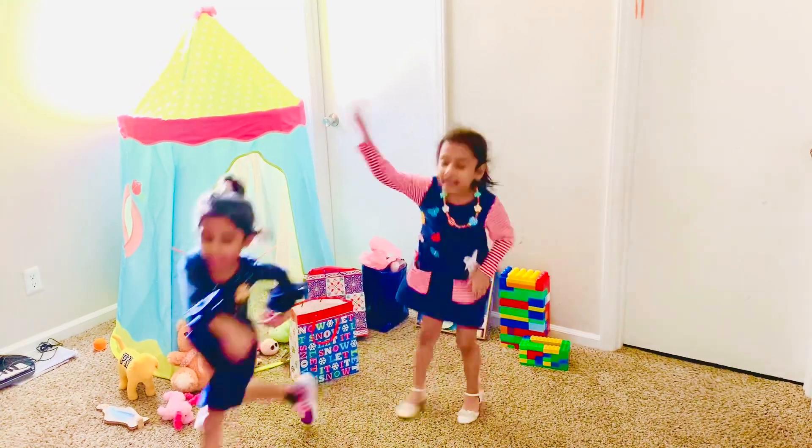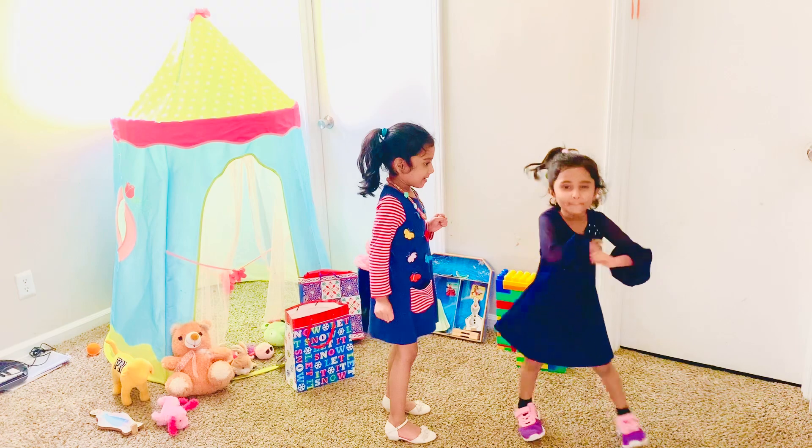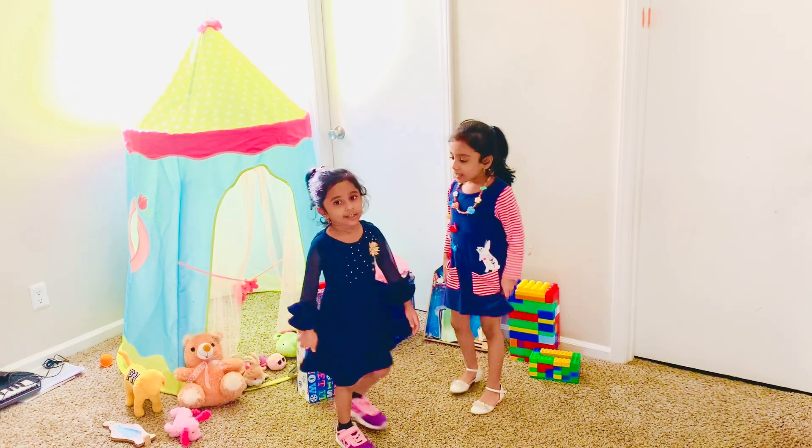Hi guys, welcome back to Sonny's Family Fun. Today, Merry Christmas, we're going to open our Christmas gifts we got. Enjoy!